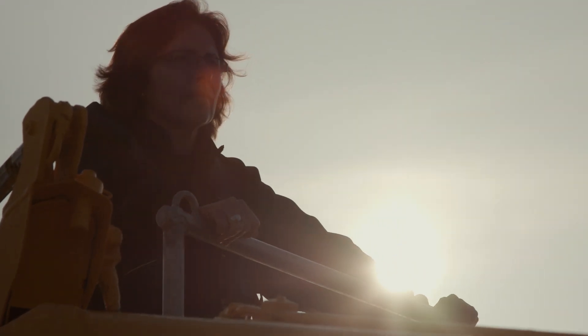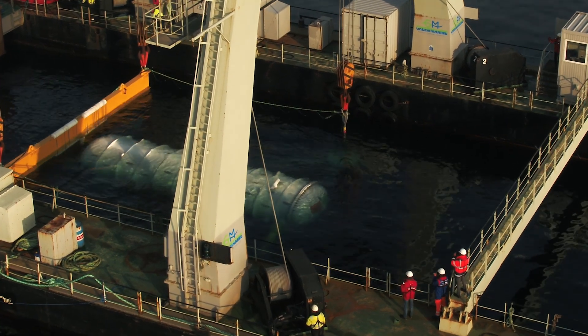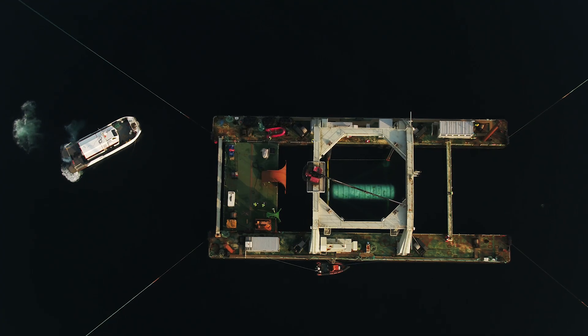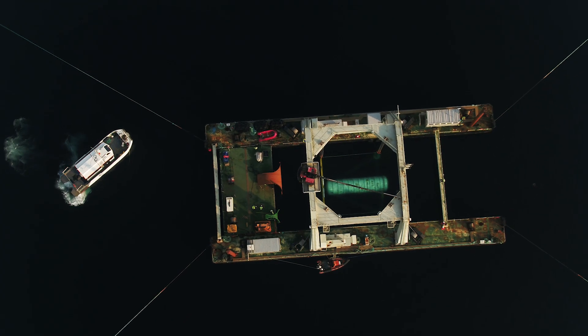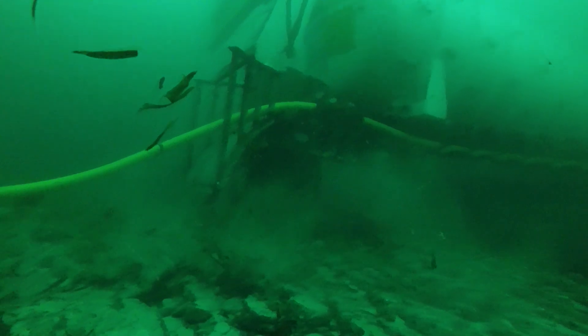The Natick data center by no means replaces those big data centers that we've come to know. Just being able to order precisely the amount of data center capacity you need and have it delivered to you — that is the product concept that we dream about with Project Natick.